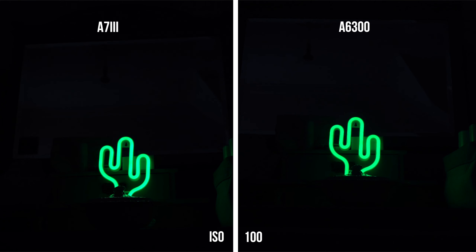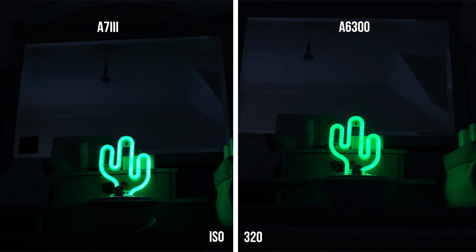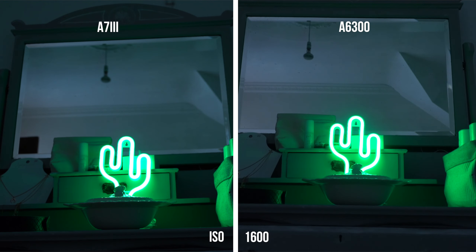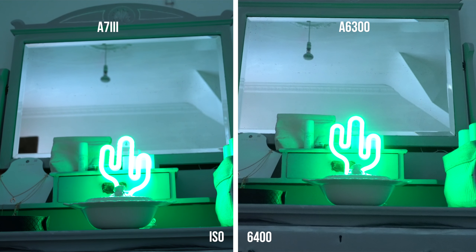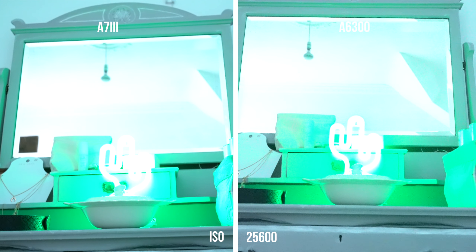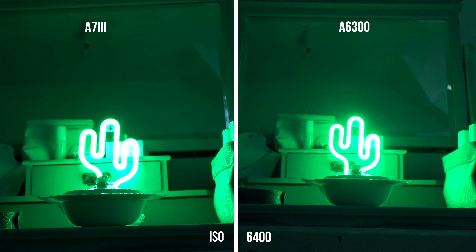Next is the low-light ISO test. They're both shooting in 4K, and at this point I had gone in and changed picture profile 1 so that it matches on both of them. The a7 III was always going to do better in this test, but I am actually quite impressed with the a6300 — it gets to ISO 6400 before it starts to fall apart in my opinion.